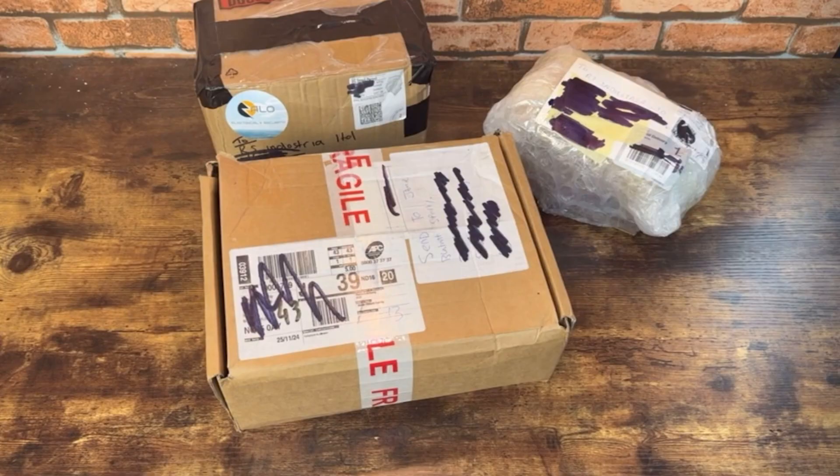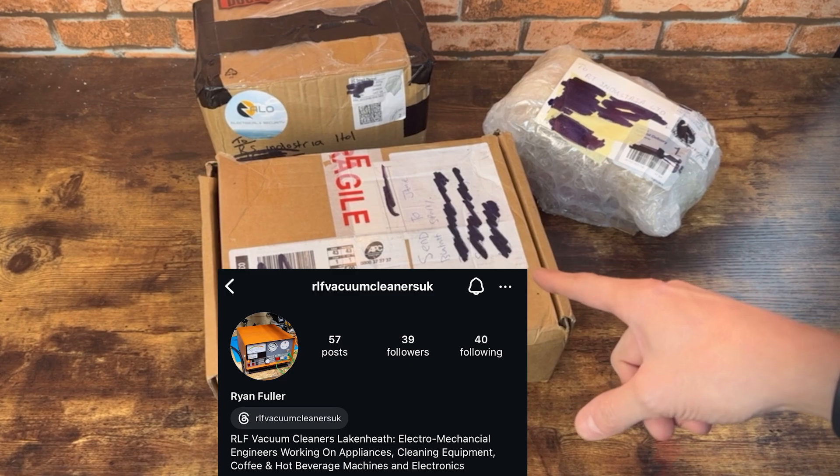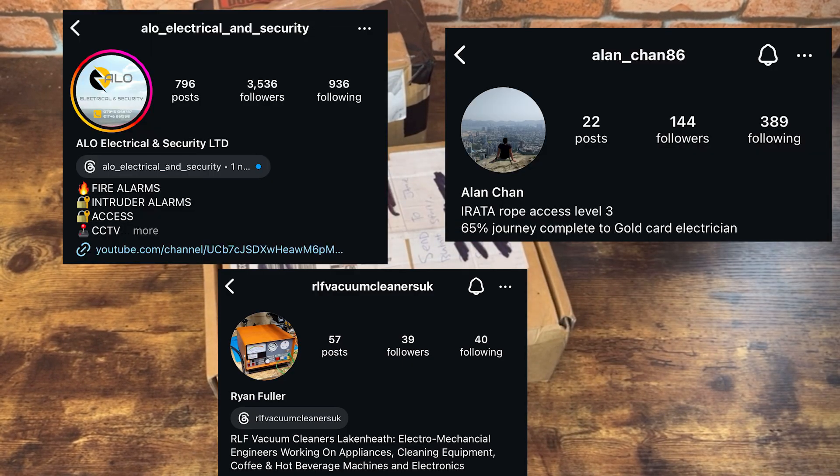That's what's been sent in. That one's from RLF Vacuum Cleaners, Lake and Heath. Thank you very much. That one I think is from Alan Chan, and that one's from Aero Find Security. We'll crack them open.